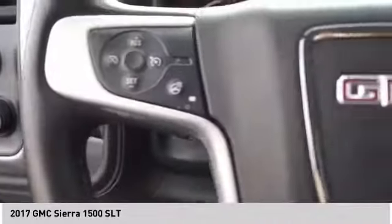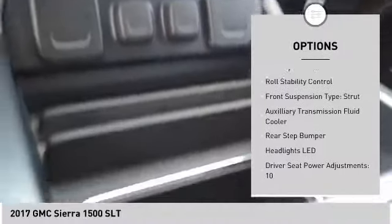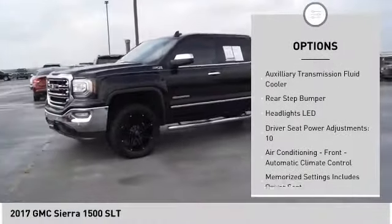Here are some of this vehicle's great options: power windows with safety reverse, remote engine start, cargo bed light LED, active grille shutters, traction control.